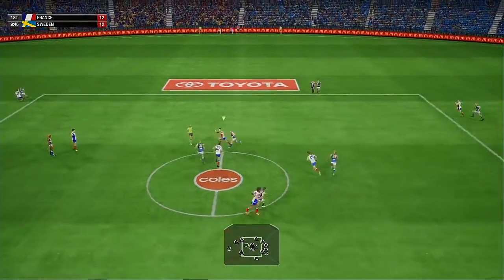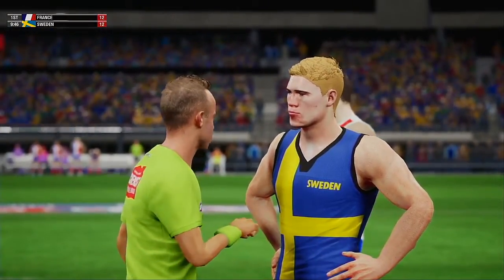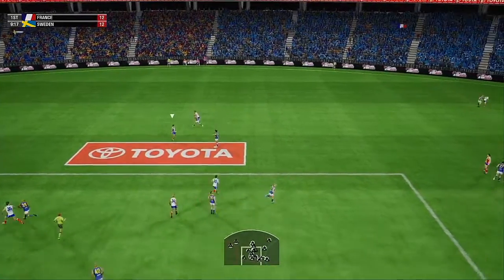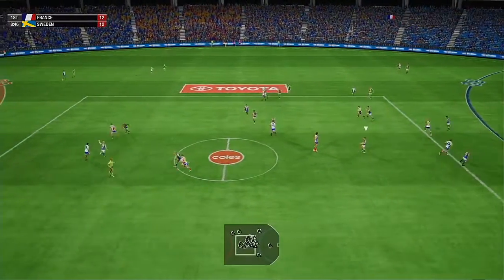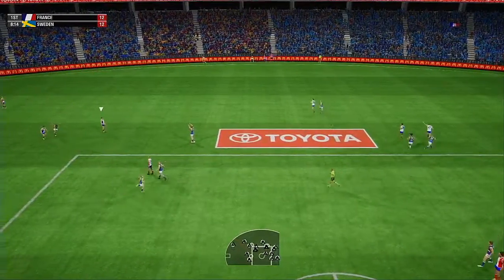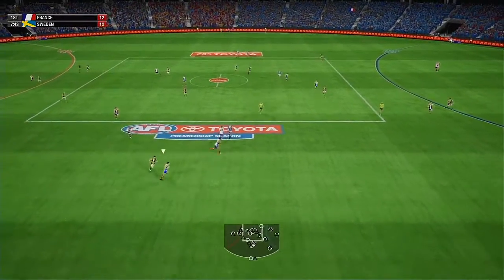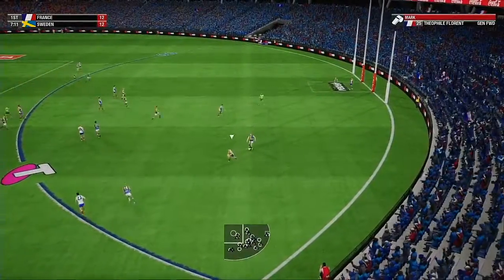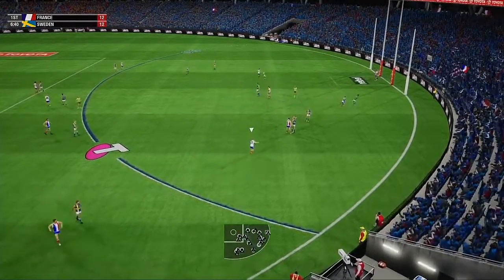Back with another centre bounce. Wins the ruck duel, used the hands, and gives away the free. Got boot to ball, nice hands. Moves the ball by foot, the contest — no match for him. He spears the ball, marks now and can send it back. Works it across the ground. Releases the handball quickly onto the boot. Marks on and on, gets a quick kick away. Doing well with the mark. Can he put it through? Good mark there, 10 metres out.